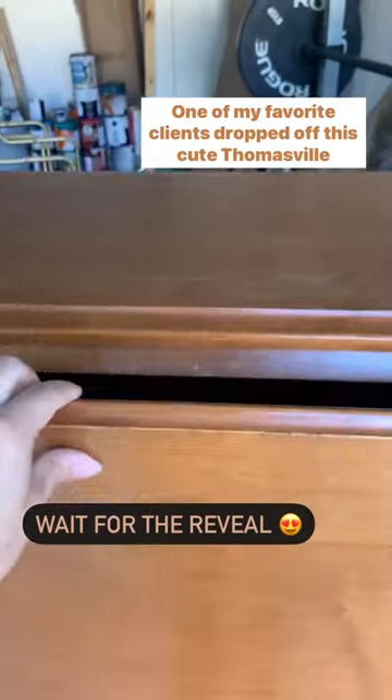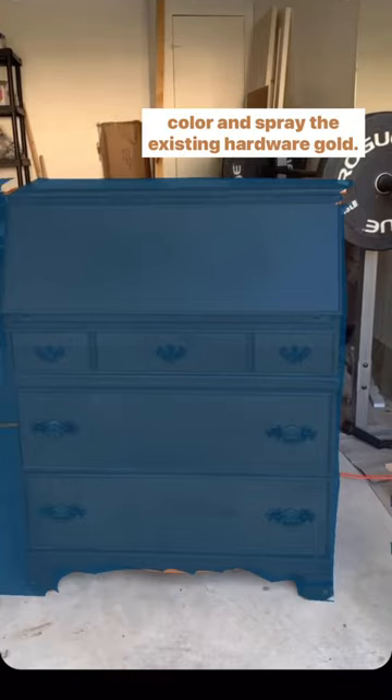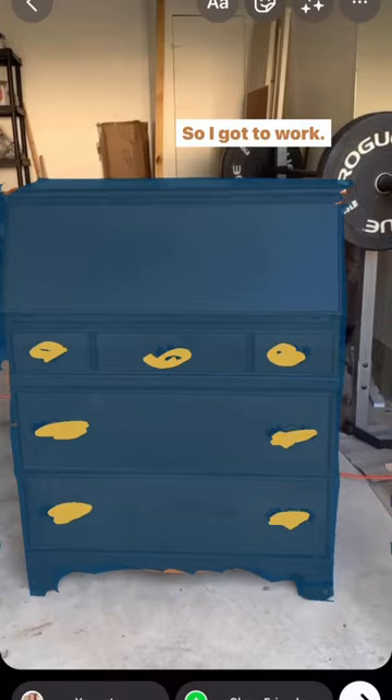One of my favorite clients dropped off this cute Thomasville secretary desk and wanted me to give it a makeover in a navy color and spray the existing hardware gold. So I got to work.